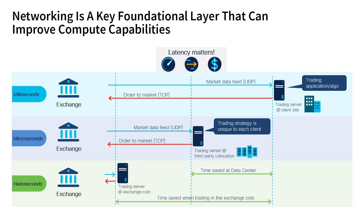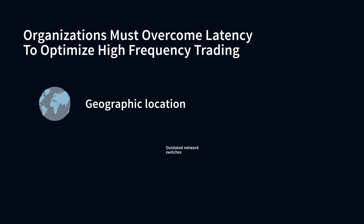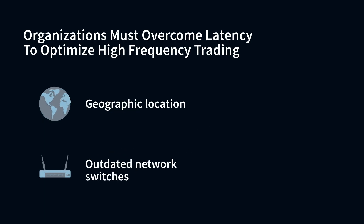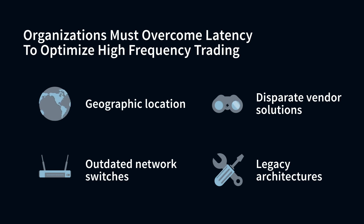Getting down to nanoseconds isn't easy, but it is required. Organizations have to overcome latency in a number of areas, including geographic location. If organizations are not co-located within the exchange, they will find themselves at a big competitive disadvantage. Outdated network switches will also generate additional latency. Disparate vendor solutions can impact end-to-end network visibility and significantly delay problem resolution. And most legacy architectures don't allow applications to be quickly modified — and those are just the tip of the iceberg.